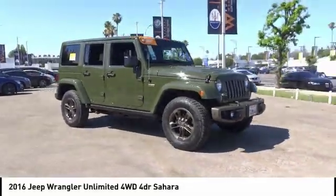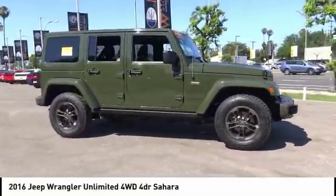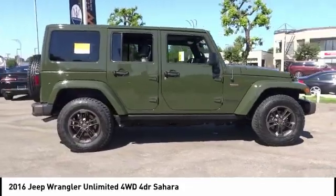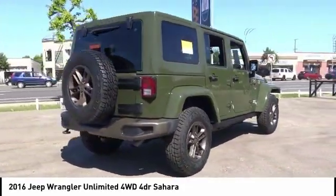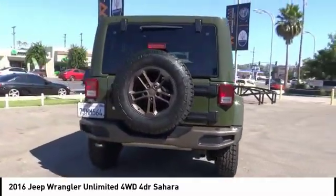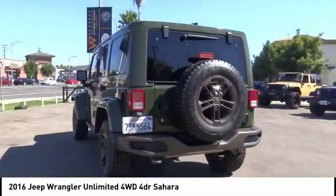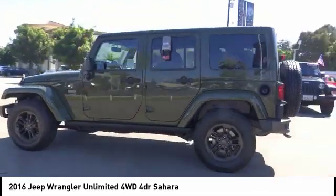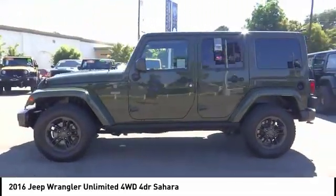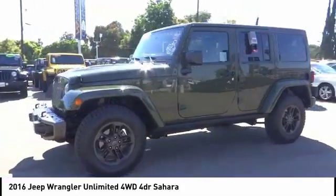Come test drive the 2016 Jeep Wrangler Unlimited. The Jeep Wrangler Unlimited is an on and off road capable vehicle that was made for you to enjoy. Stylish, rugged and comfortable — all traits of the Wrangler that let you decide where you want to go and how you want to get there. And is priced below $35,000.